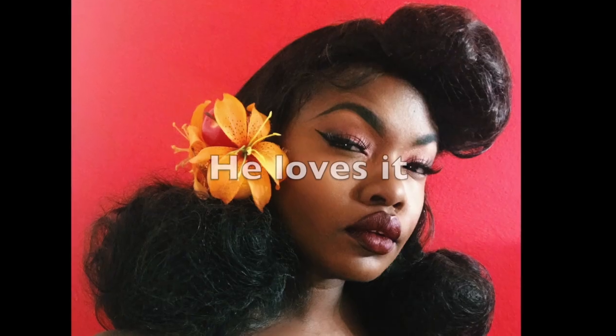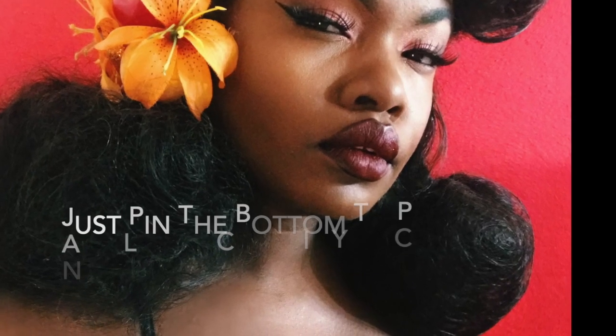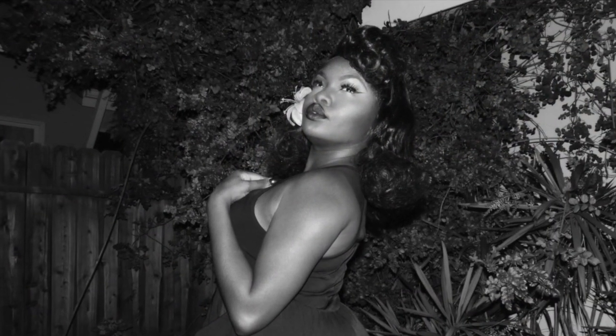Hope you guys enjoy! One more thing — as you can see, one side has a hair net and the other doesn't. It depends on how tight you want your poodle or if you want it fluffier — whichever your preference is. Thank you so much for watching, don't forget to subscribe, and I hope this helps you ladies!